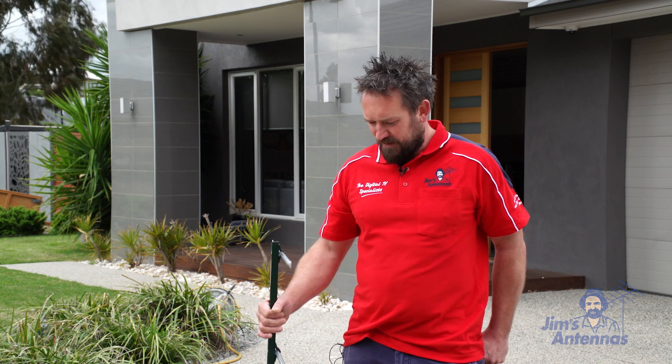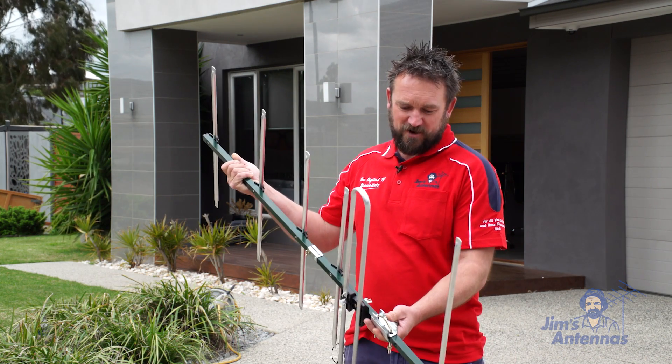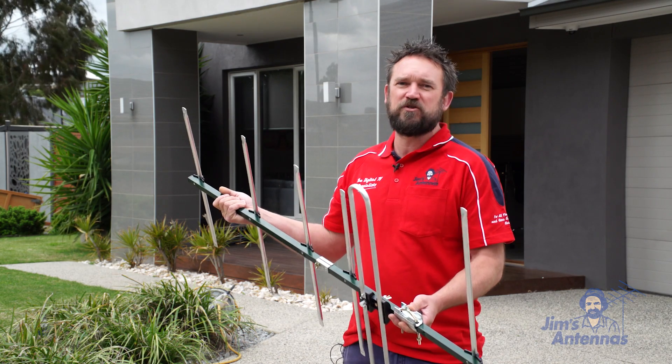So what we quite often do on the job is put new antennas up for customers that have a 4G LTE filter built in them. 4G LTE stands for long-term evolution, which is the same wording for mobile phone towers. What that actually does is only let through the signals that we need for free to air TV and block out those 4G and even 5G signals that will be coming through shortly. This is a good quality Matchmaster antenna that we use — these have a lifetime warranty on them and they have a 4G filter built in.